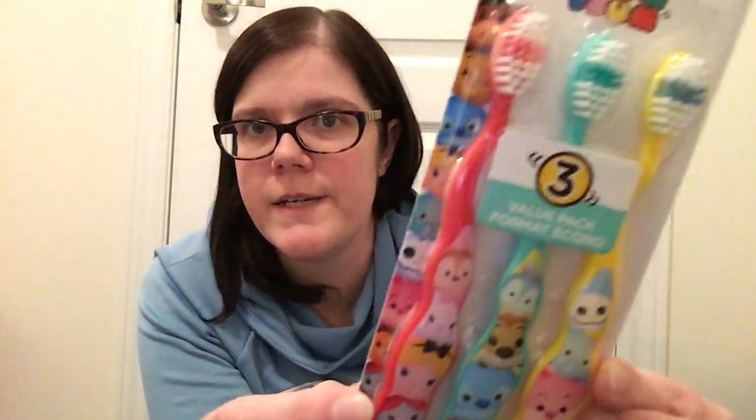Then I grabbed a couple of beauty and health items. These are the Firefly toothbrushes in a Disney theme — the Tsum Tsum characters. My daughter has a blanket with them and absolutely loves it, so I thought she'd really like these. These are your best bang for your buck for kids' toothbrushes. Sometimes Firefly puts out just a two-pack, but keep an eye out for the three-pack because it's the best deal. With younger kids you need to change toothbrushes more frequently — they're harder on them, or they might accidentally throw them in the garbage — so it's always good to have extras on hand.